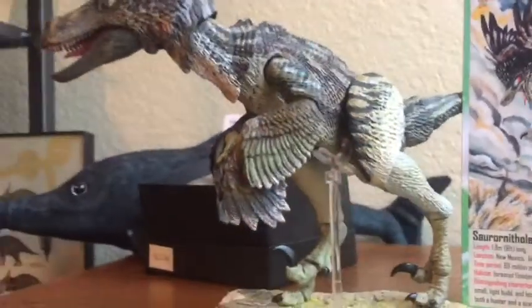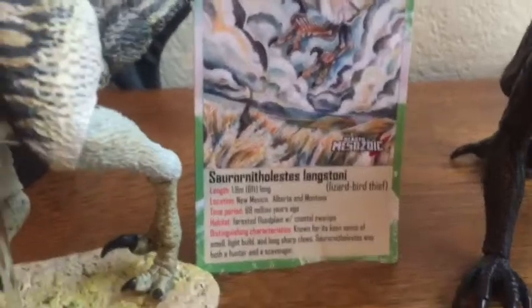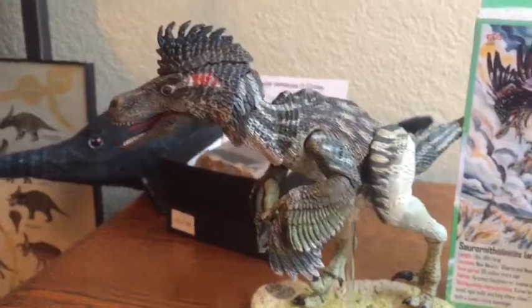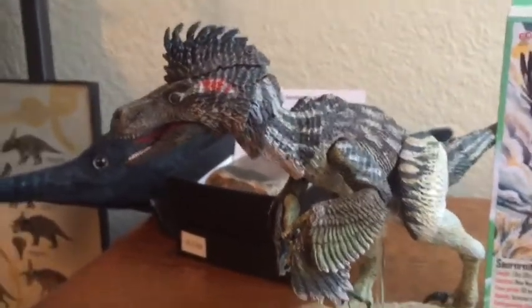And my Beast of the Mesozoic Saurolophus Langstone Eye — this is another one of my favorite figures. It is amazing. It's more of like a display piece, and I cut out the little thing that came off and put it right next to this awesome Dromaeosaur. You're going to be seeing some more Beast of the Mesozoic stuff.